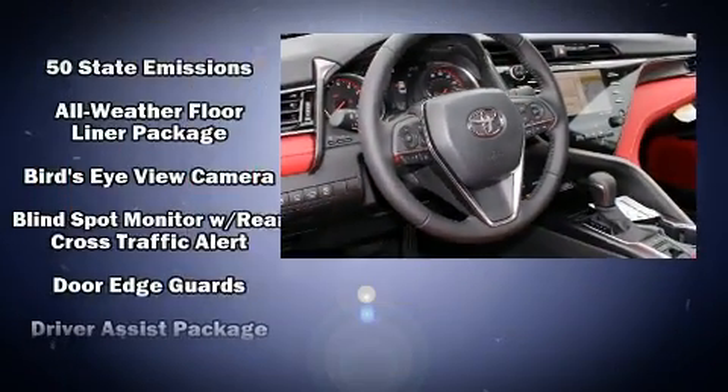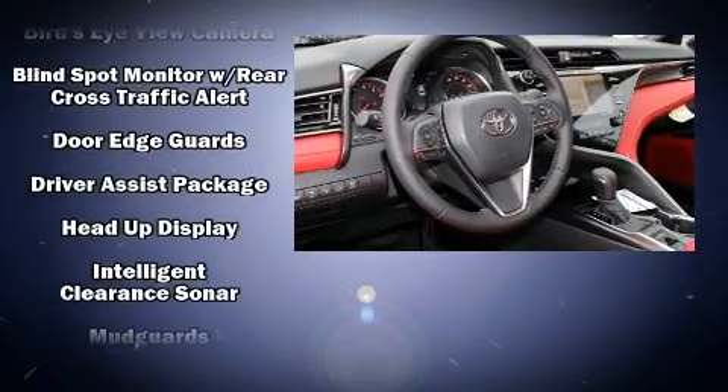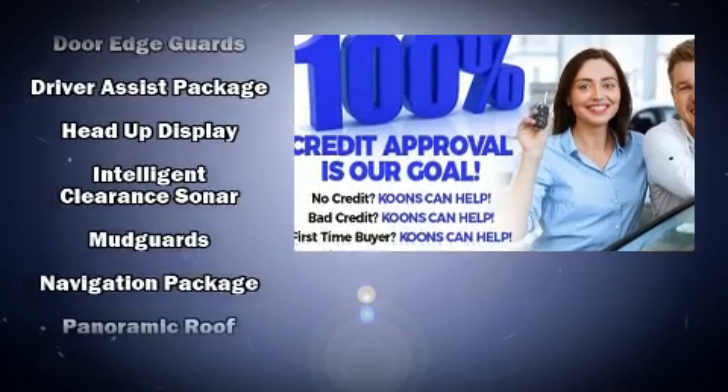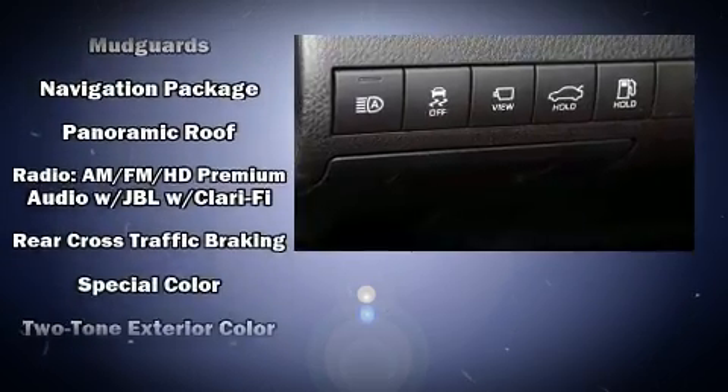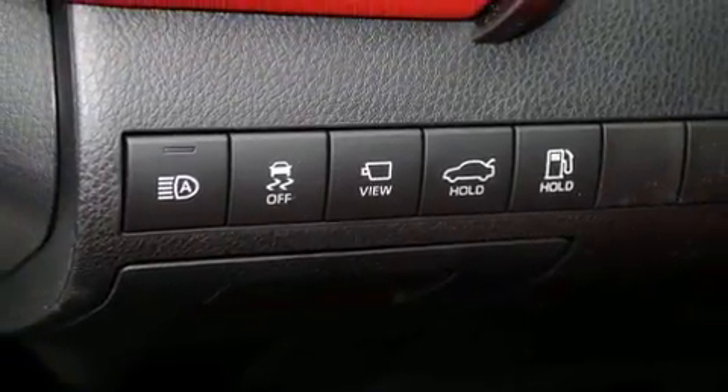Safety equipment has been integrated throughout, including dual front impact airbags, traction control, a panic alarm, an emergency communication system, and four-wheel disc brakes with ABS.